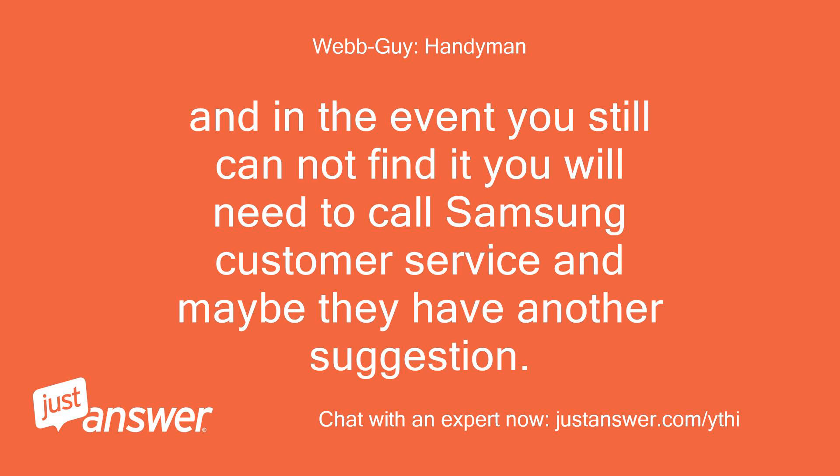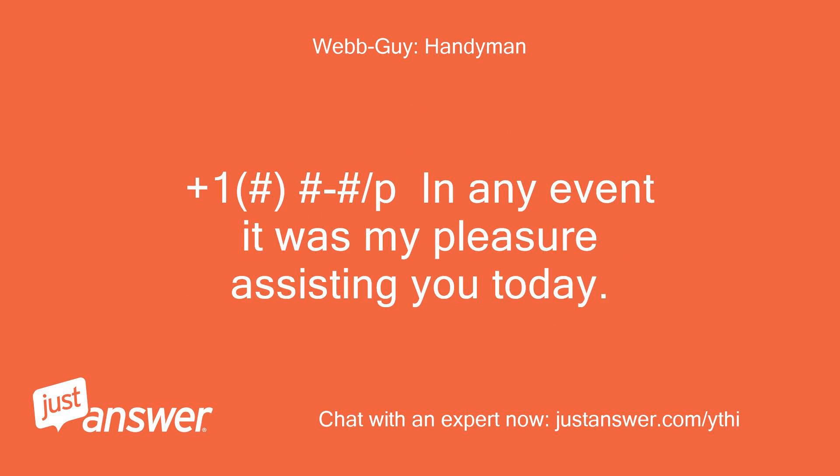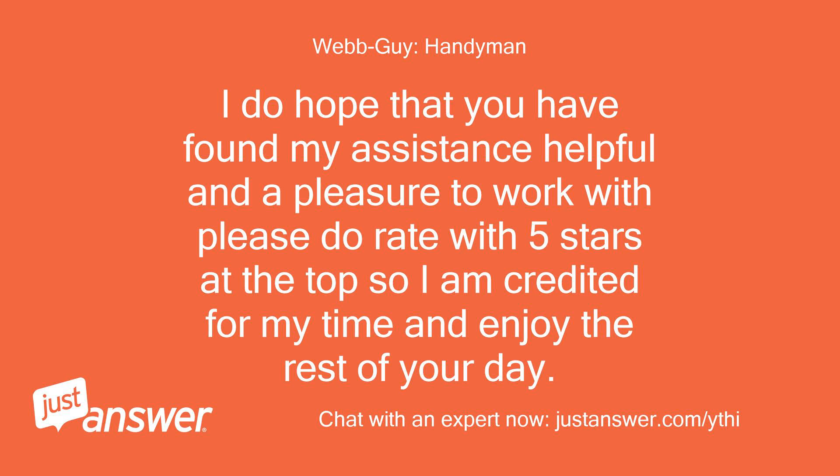In the event you still cannot find it, you will need to call Samsung customer service and maybe they have another suggestion. In any event, it was my pleasure assisting you today. I do hope that you have found my assistance helpful — please do rate with 5 stars at the top so I am credited for my time, and enjoy the rest of your day.